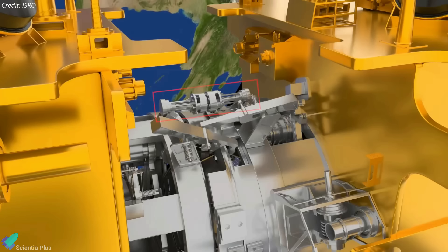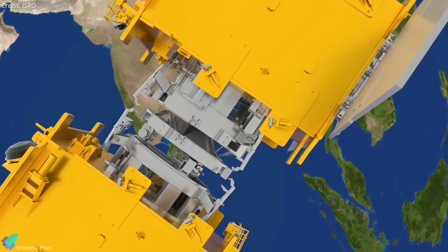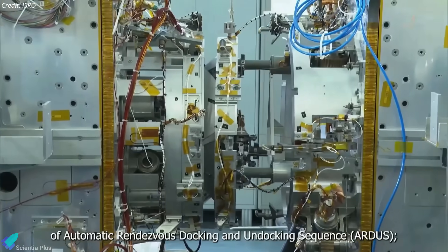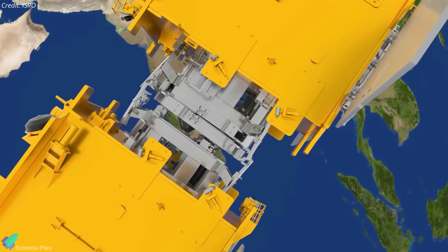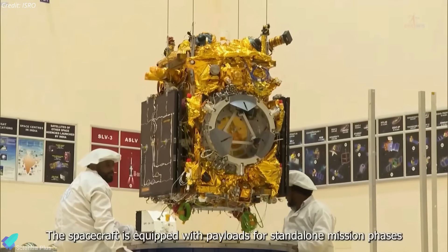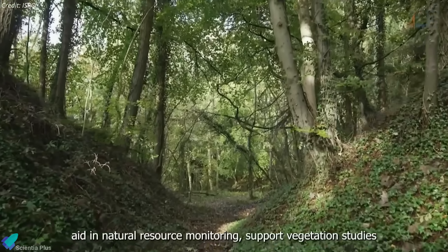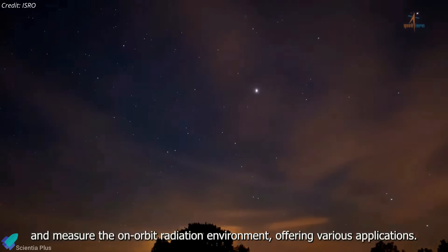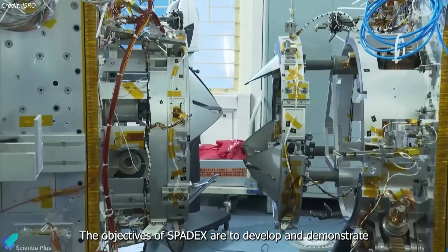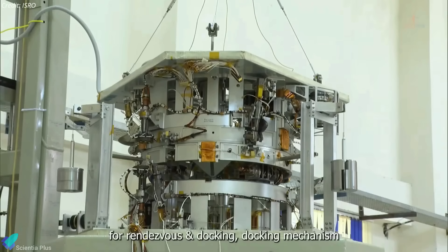Post-docking, ISRO plans to demonstrate electrical power transfer between the two spacecraft — a capability vital for future modular missions that may require shared power resources during collaborative operations in space. After completing their docked operations and validating power transfer capabilities, the spacecraft will undock and operate independently while continuing their mission objectives for up to two years. The spacecraft are equipped with payloads for stand-alone mission phases, providing high-resolution images to aid in natural resource monitoring, support vegetation studies, and measure the on-orbit radiation environment. The SpaDeX mission represents a significant advancement in India's space capabilities, laying the groundwork for future missions involving complex operations with multiple spacecraft working together.